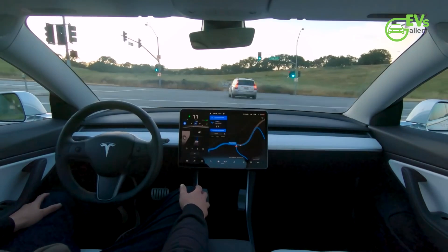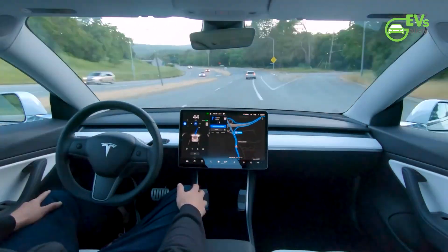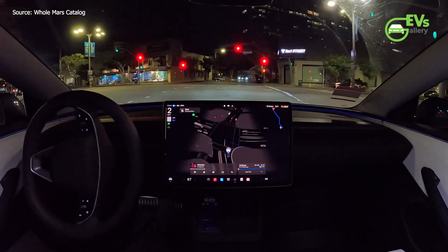Tesla has embarked on the most extensive deployment of its latest full self-driving, FSD, software version 12.5.1.1, signaling a significant advancement in the company's autonomous driving technology.